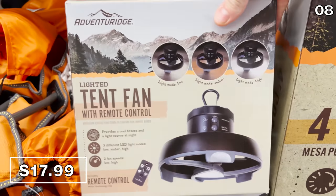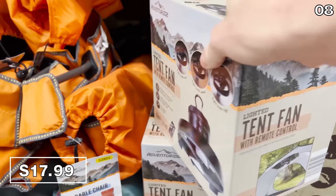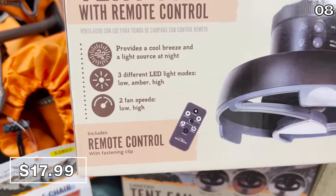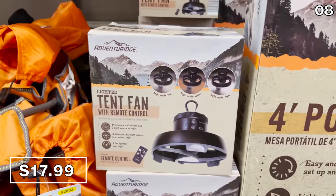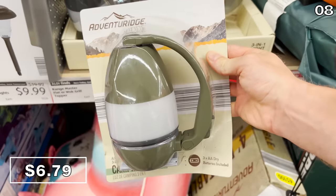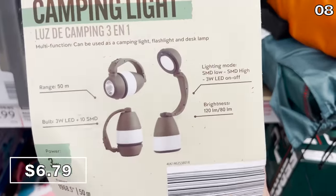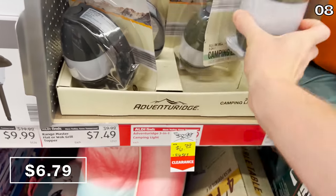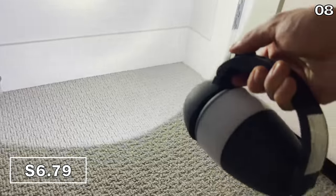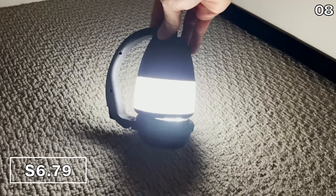I call this next part multifunction greatness, otherwise known as point eight. I want to begin with the 10-inch fan with remote control for $18 — great for camping, or in a power outage you could hang it above a table or over a bedroom. It provides both air circulation and illumination since it's also a light. Multifunction greatness continues with a three-in-one camping light for $6.79 that works as a camping light, a flashlight, or even a desk lamp. I bought this to test the brightness, and it is fantastic.